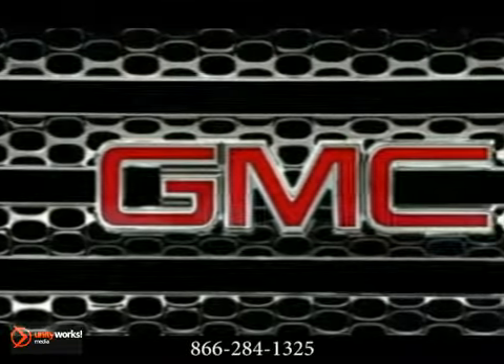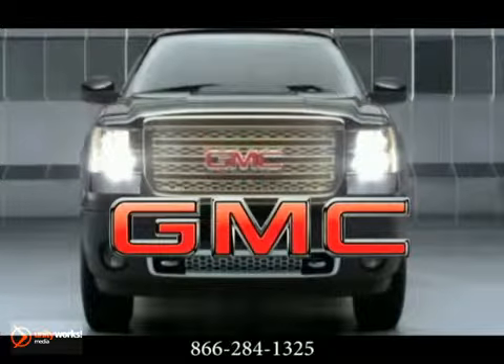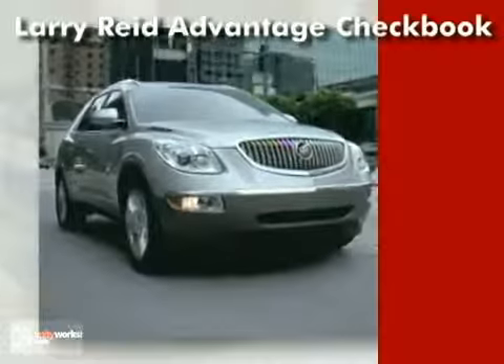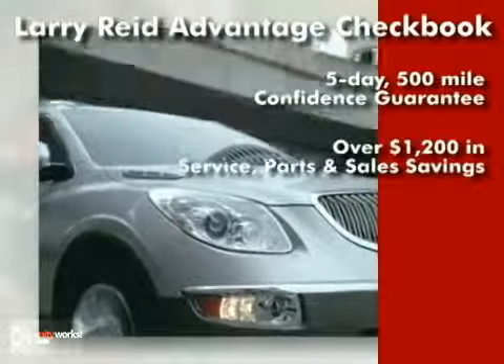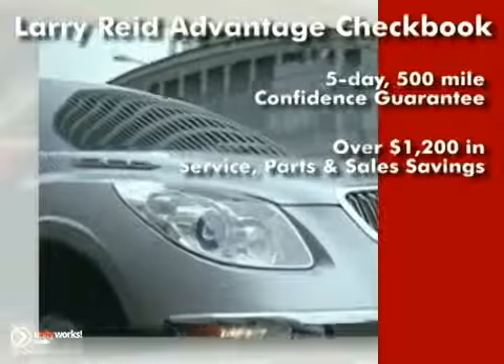Professional grade, no compromise. The 2012 Sierra Heavy Duty. Buy with confidence and save with our exclusive Larry Reed Advantage checkbook, including a 5-day, 500-mile confidence guarantee.